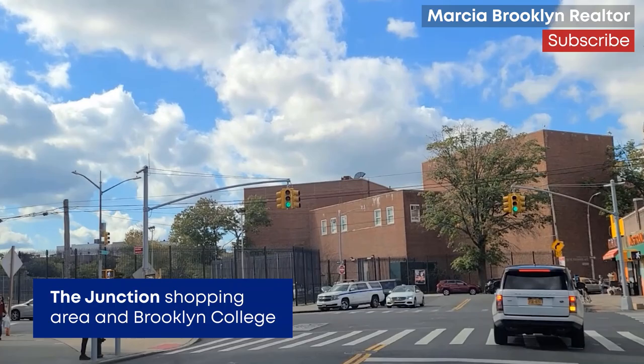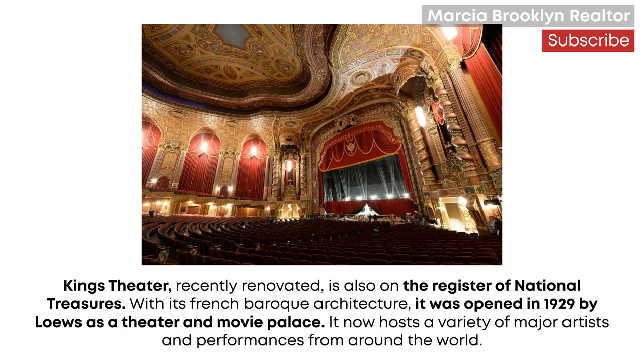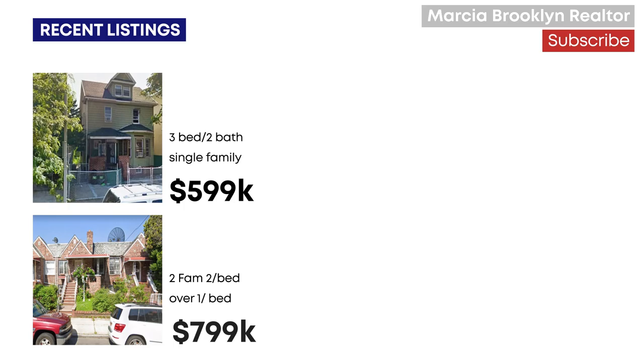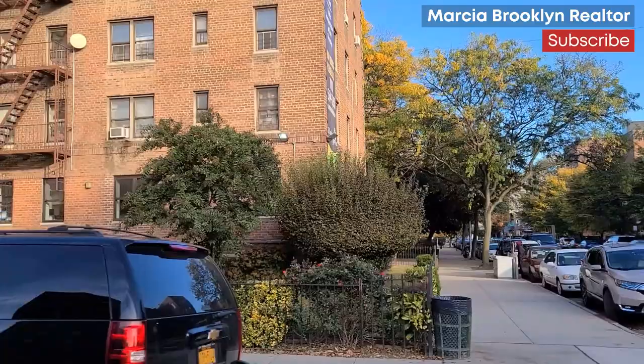As with many New York City neighborhoods, waves of different immigrants have left their distinctive mark and culture on the neighborhood. When I first moved to Brooklyn from London many, many moons ago, this was one of the things that appealed to me most. It has so many different cultures that live here homogenously together. Although we are in the big city, Flatbush has a very neighborhood-y feel to it.